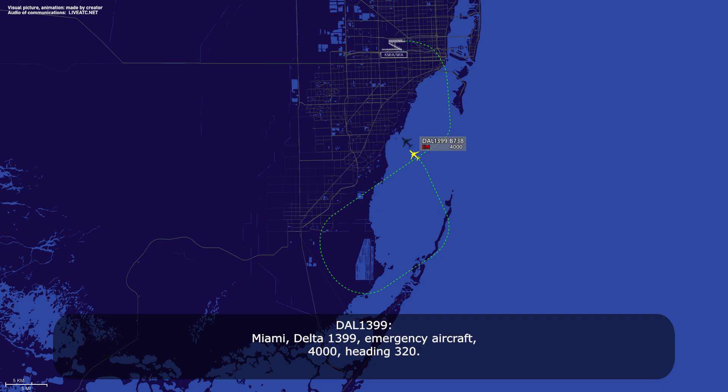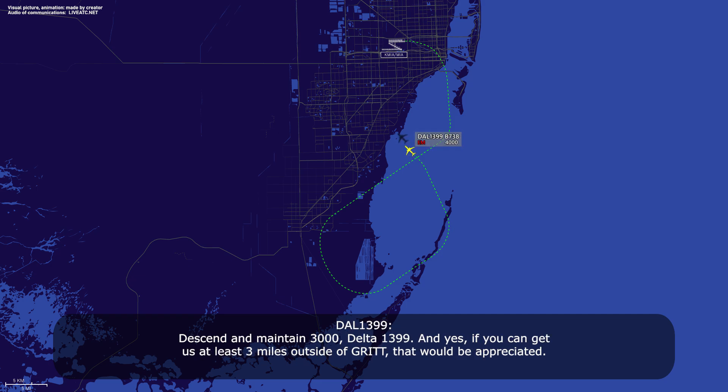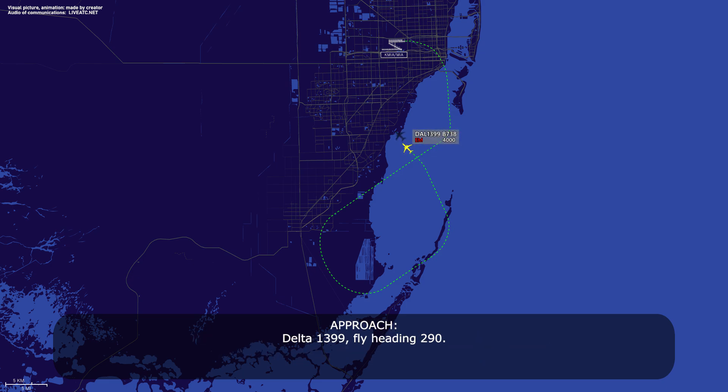Miami, Delta 1399, emergency aircraft, 4000, heading 320. Delta 1399, Miami approach — descend and maintain 3000. And how long a final would you like? Maintain 3000, Delta 1399. If you can get us at least 3 miles outside the glide, that would be appreciated. Delta 1399, fly heading 290. 290, Delta 1399.